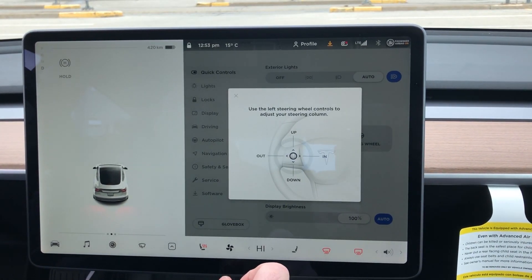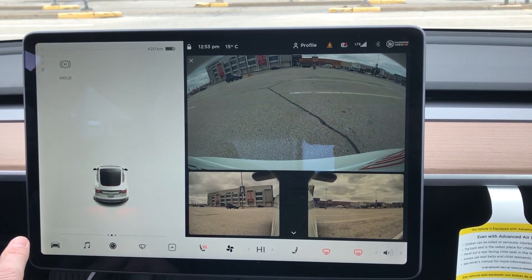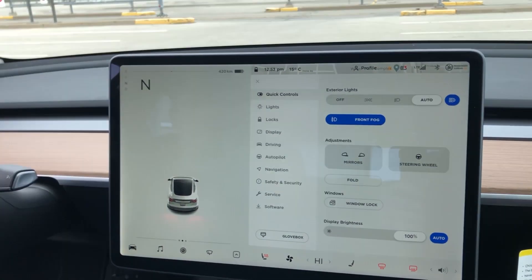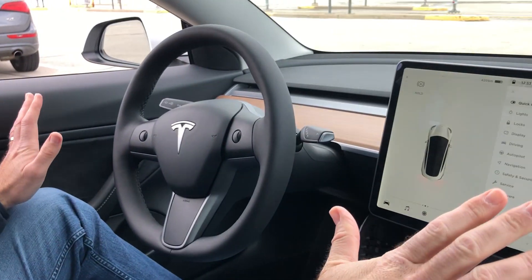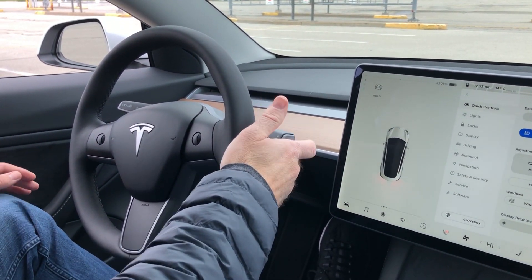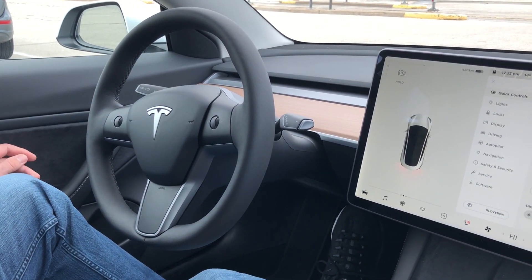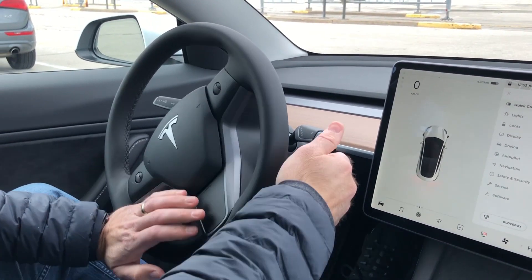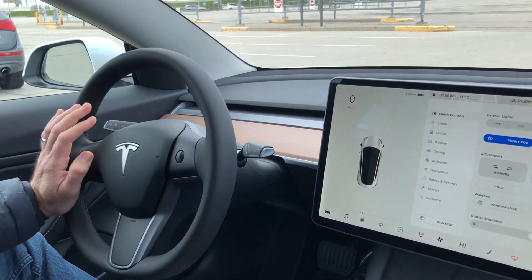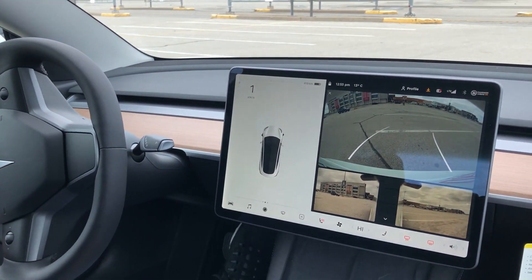Let's see how reverse works. Now, guys — look at this: the mirrors come down. There is no gear — you just put it back and forth. So now we're in reverse. Neutral, reverse — we start moving back. Let's see the camera. Now I'm gonna back up.